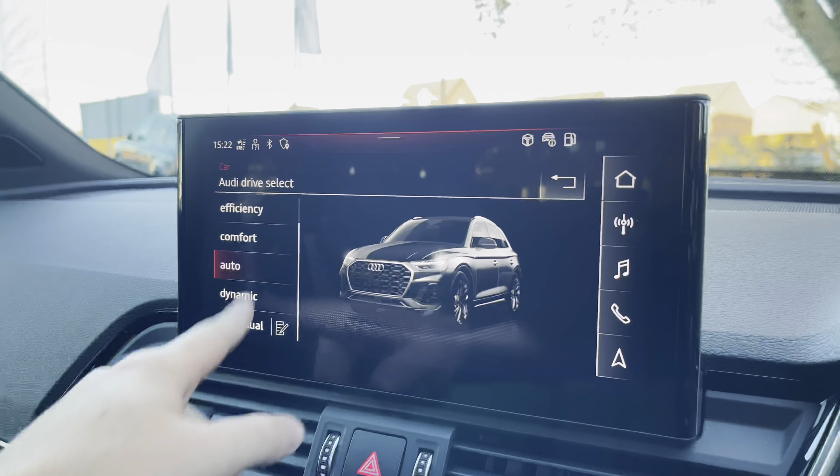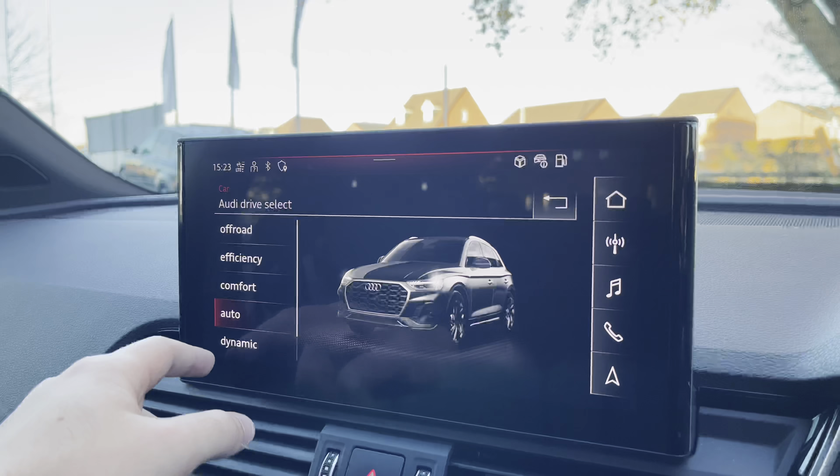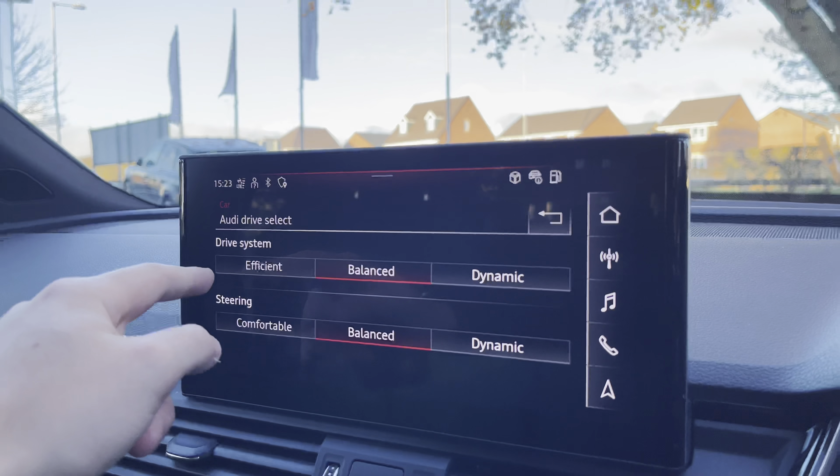Moving further down, we notice the car tab which features the Audi Drive Select, where you can choose between the different driving modes available for the Q5 — such as off-road, efficiency, comfort, auto, and dynamic. At the bottom you will notice the individual aspect, which lets you configure the drive system and steering.